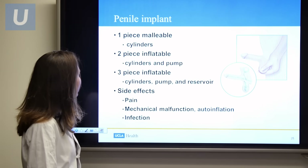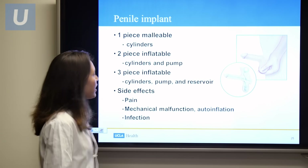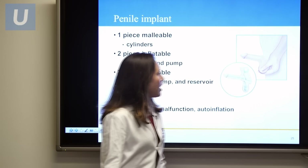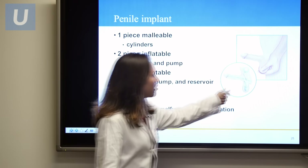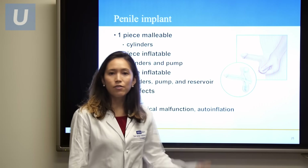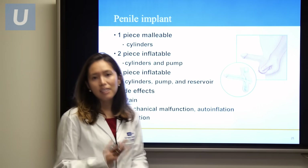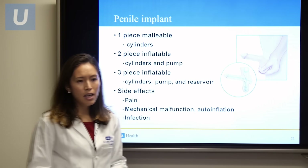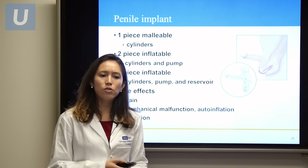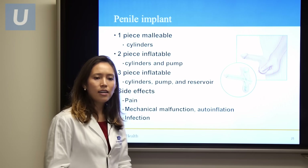The two inflatable devices are the two-piece and the three-piece. The two-piece has cylinders and a pump; the three-piece also includes a reservoir. The pump sits in the scrotum and is used to send water from the reservoir to fill the corporal cylinders, causing an erection. A release mechanism then sends the water back to the reservoir to achieve a flaccid state. This allows for spontaneity without erection medicines or injections. However, it is a device requiring surgery, with potential side effects including pain, mechanical malfunction requiring part repair or replacement, and the risk of devastating infection necessitating total device removal.